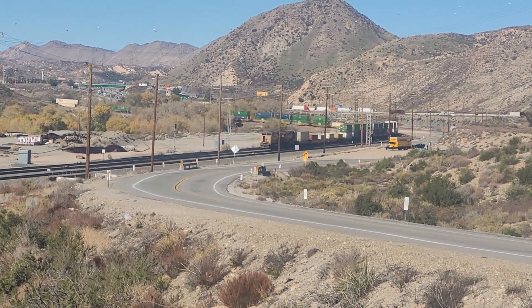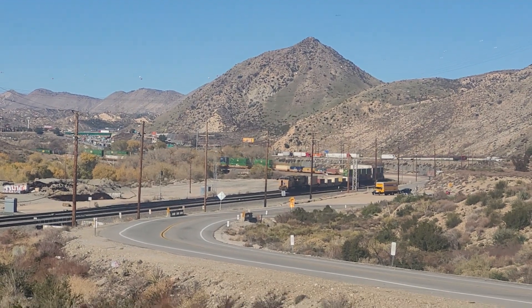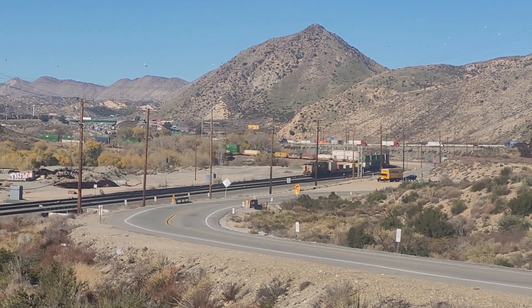Oh, the back door's open on the DPU. What'd you call that, the front door up there? Who knows? There you go.